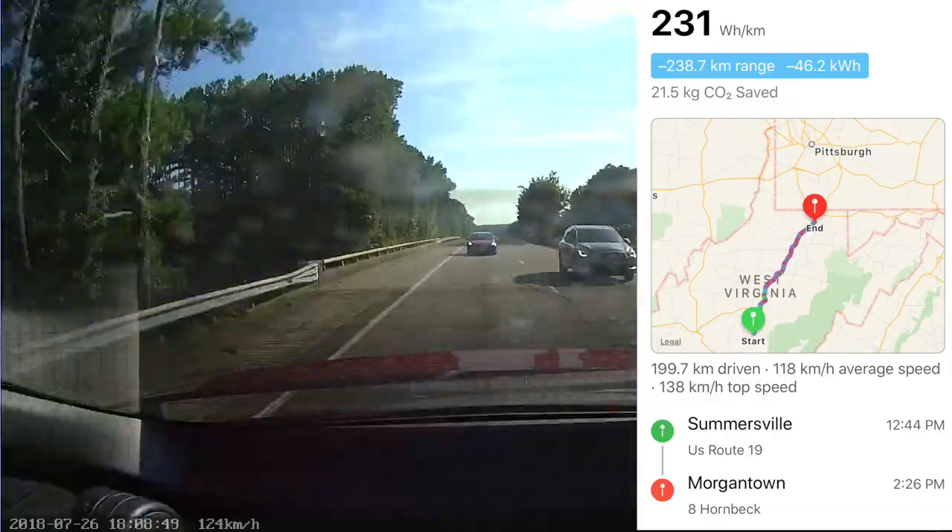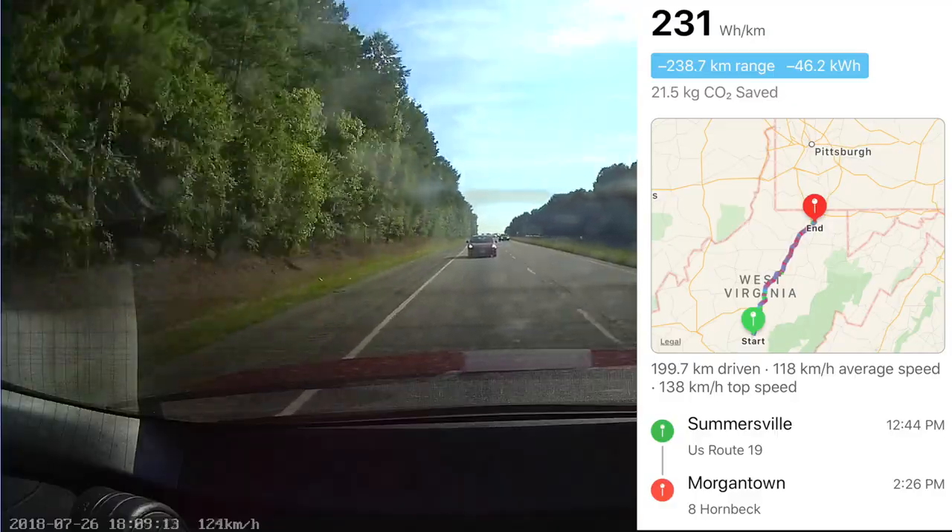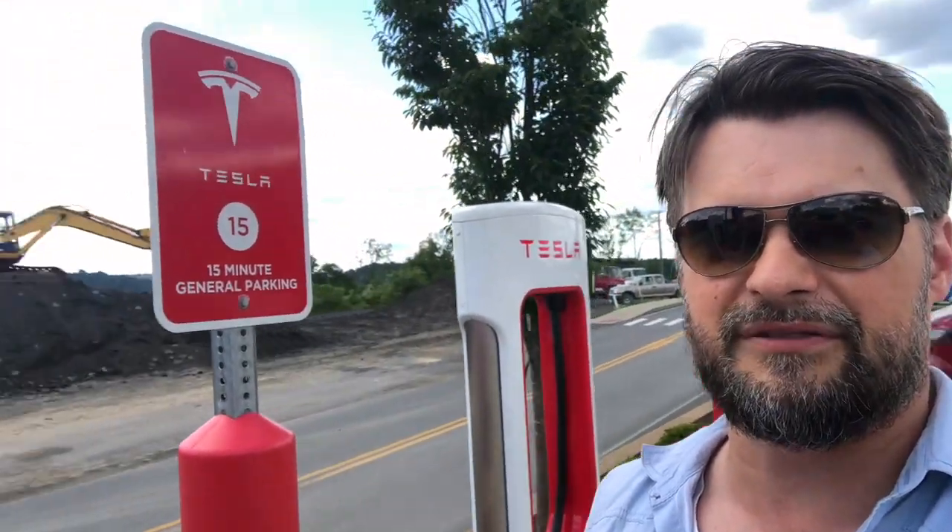We're at the Morgantown supercharger. We were only supposed to be here for 20 minutes, but we had another poop explosion, which delayed us about 50 minutes to an hour. We found a nice hotel just north of Pittsburgh. This is a Sheetz location — food was pretty good. There's a 15-minute parking limit at these Tesla chargers but it hasn't been a problem. Nice location, quick charge, right off the highway — though there are a ton of ICE vehicles here.